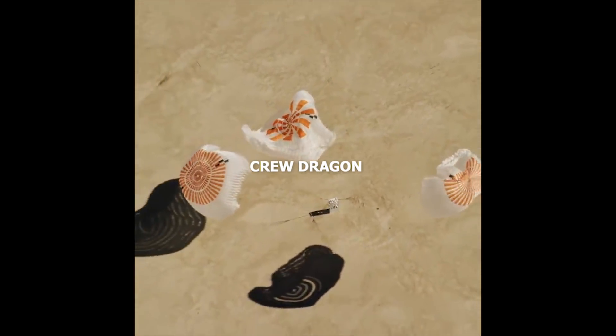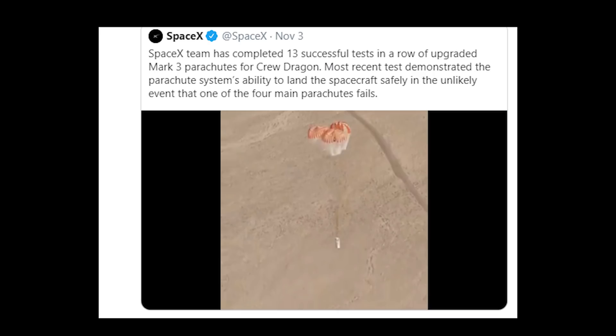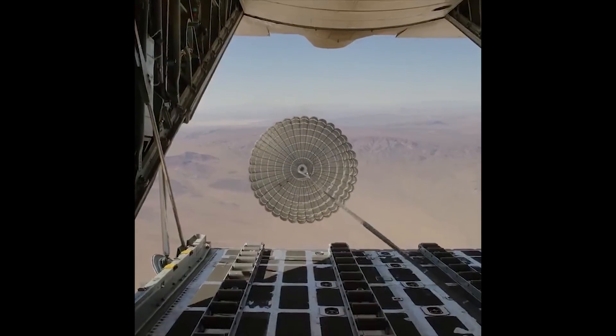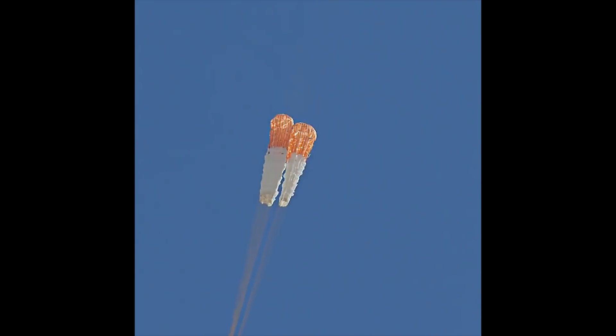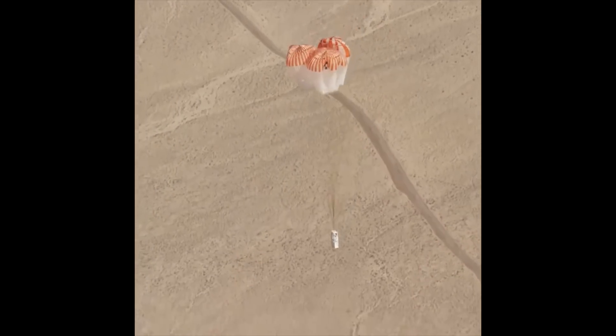On to Crew Dragon parachute and static fire tests. On November 4th, SpaceX announced via Twitter that it had recently completed 13 successful tests in a row of its upgraded Mark III parachutes for Crew Dragon. The most recent test demonstrated the parachute system's ability to land the spacecraft safely in the unlikely event of one of the four main chutes failing. According to SpaceNews.com, the most recent test was conducted on October 31st, while the 12 successive tests were completed in just about a week.